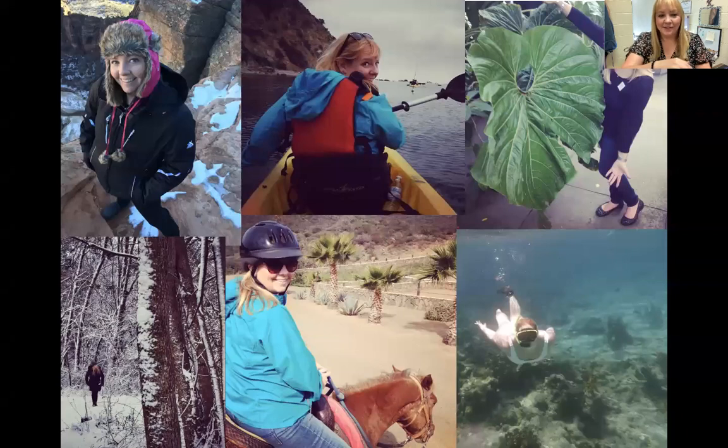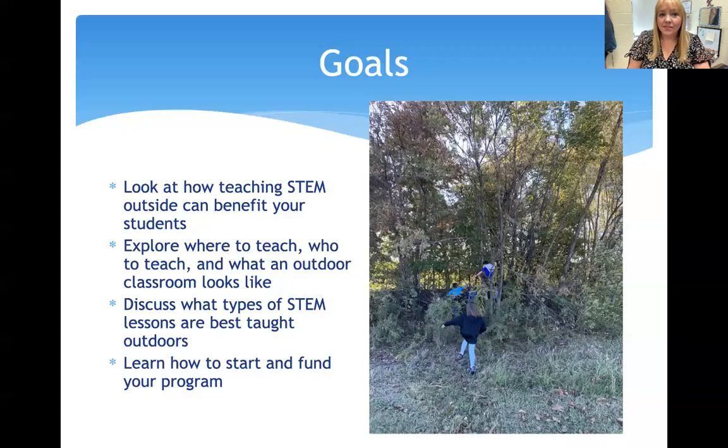I love to be outdoors as much as possible — it's a true passion. I fancy myself an outdoors woman even though I grew up in New York. I'm a certified scuba diver; I love horseback riding, canoeing, and kayaking. Our goals today are to look at how teaching STEM outside can benefit the teacher, school, and student; to explore where to teach, who to teach outdoors, and what an outdoor classroom looks like.